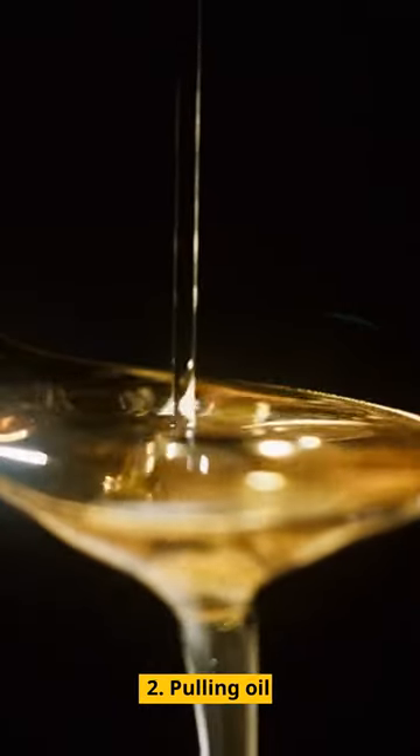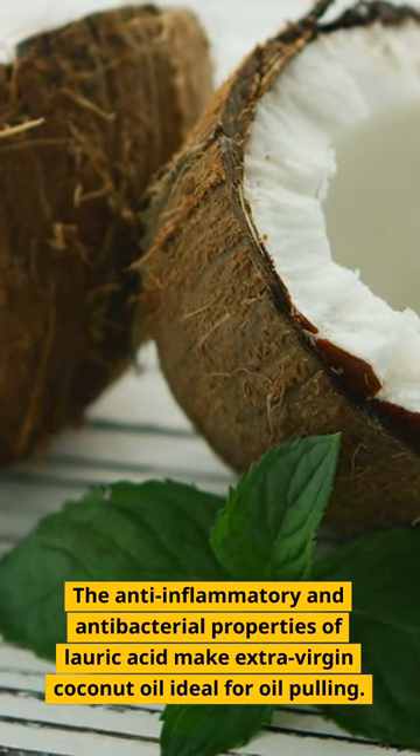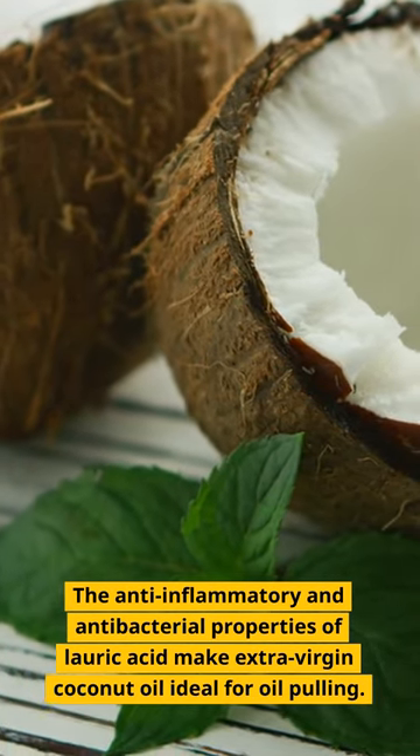2. Oil Pulling — the anti-inflammatory and antibacterial properties of lauric acid make extra virgin coconut oil ideal for oil pulling.